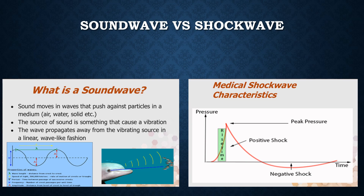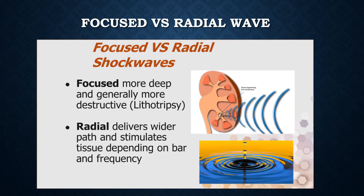Shockwaves travel faster than sound waves. When we talk about shockwaves, there are two types: focused and radial. Focused waves aim the energy at a point, like breaking up kidney stones with extracorporeal shockwave lithotripsy. Radial sound waves deliver a wider path with more diffuse energy. The purpose of radial waves is to stimulate tissue, not to destroy it.